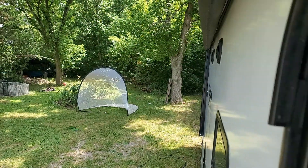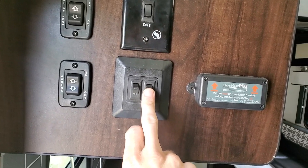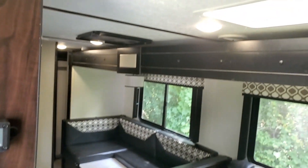There's a light switch for the LED lights outside and a light switch here for the lights on the inside.